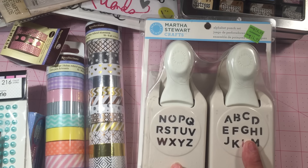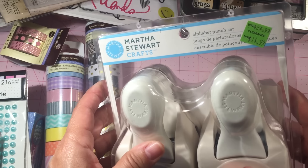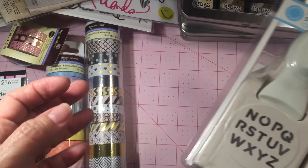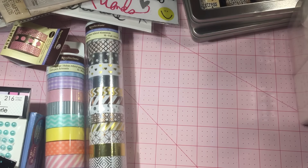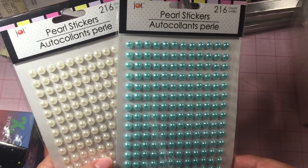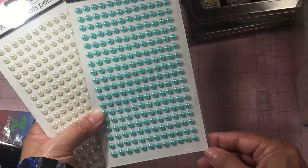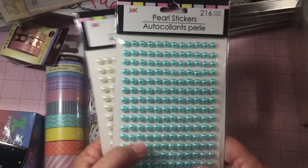The Michaels I went to still has the Martha Stewart punches, and I know they're getting hard to find now, so I thought what the heck, I'll go ahead and get these. This was $11.99, regularly $30. And then I went to Dollar Tree and found these pearls in the teal color — you get 216 for a dollar, so I got two packs.